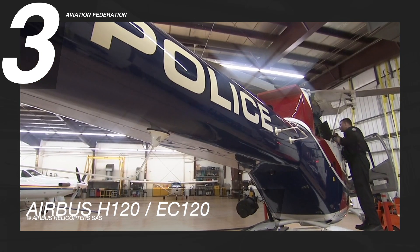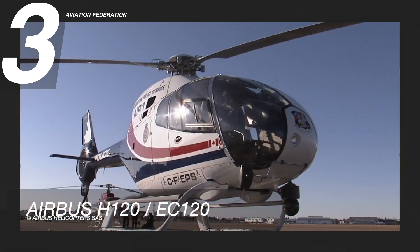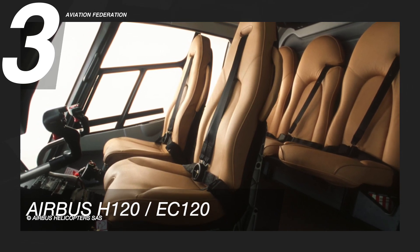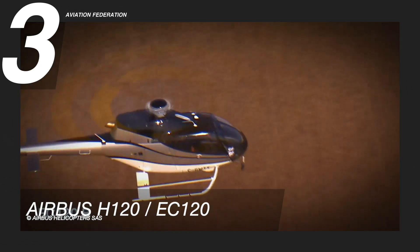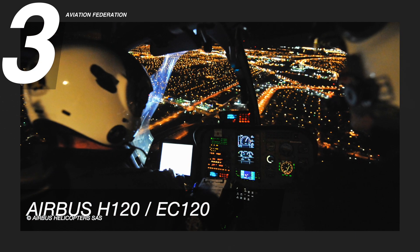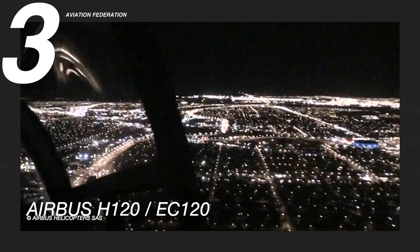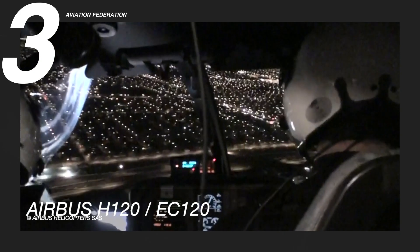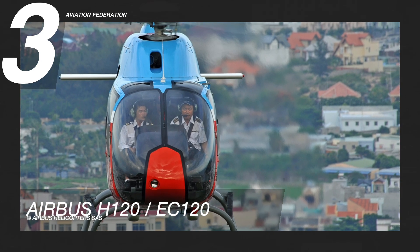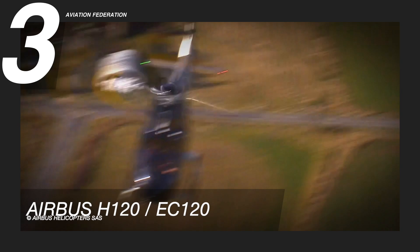The Airbus H120 has enough room for one pilot and four passengers to sit comfortably. The cabin is wide and open, with air conditioning and plenty of legroom. This rotorcraft is the quietest in its class, because of its 3rd generation Fenestron tail rotor and the fact that it has a well-insulated cabin with very low vibration levels. The large glass windshield and side windows give everyone on board an unbeatable view of their surroundings. This helicopter has a base price of up to 2 million US dollars, brand new.